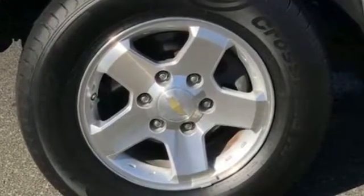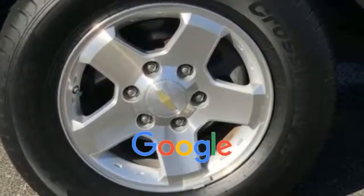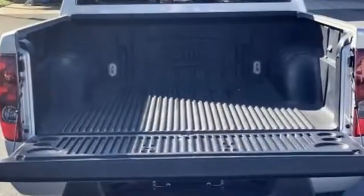ABS, power locks. This is a top rated dealer — get a fast and easy price quote today.